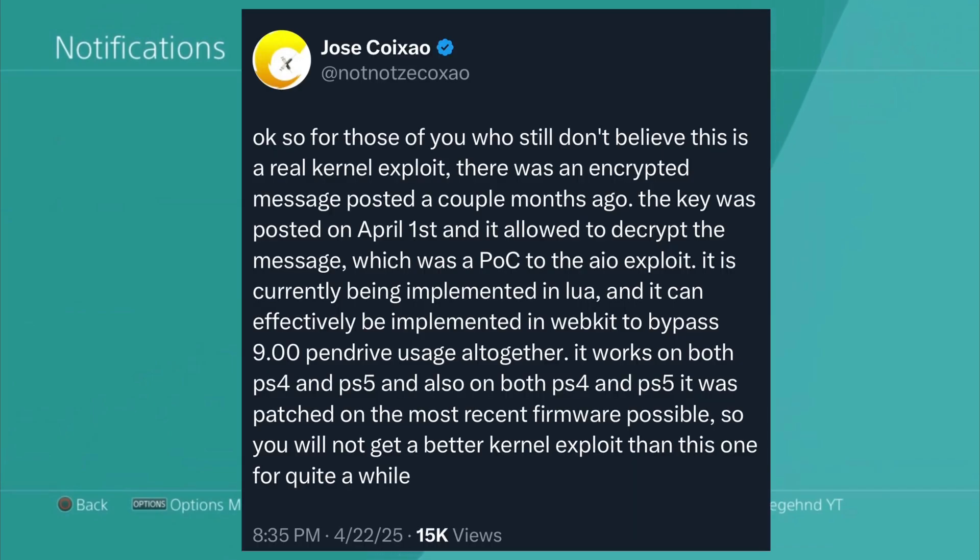Jose on Twitter said: for those of you who still don't believe this is a real kernel exploit, there was an encrypted message posted a couple of months ago. The key was posted on April 1st and it allowed decrypting the message, which was a proof of concept for the AIO exploit. It is currently being implemented in Lua and can effectively be implemented in WebKit to bypass 9.0 pen drive usage altogether.